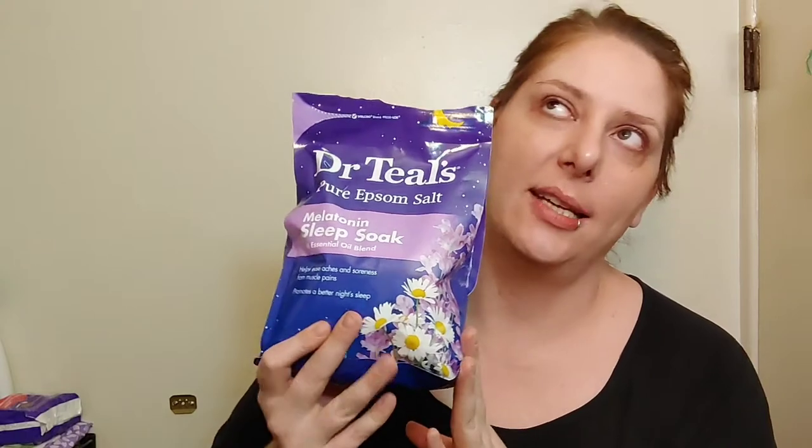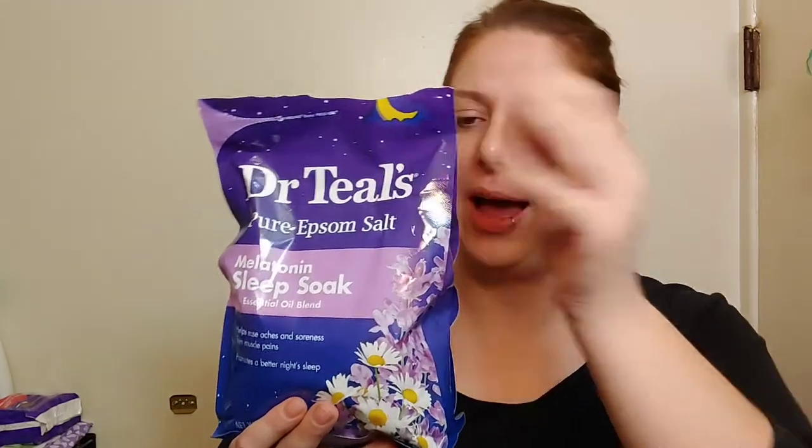I bought this a little before Christmas and I've used it a handful of times — I've got about half a bag left. This is their pure Epsom salt melatonin sleep soak with essential oil blend. It helps to ease aches and soreness for muscle pains and promotes a better night's sleep. I have some thoughts — I don't know if melatonin can actually absorb through the skin. I have the matching Dr. Till's melatonin hand cream, I like it, it smells good. I even have a melatonin lip sleeping mask, but I'm not sure if it can truly absorb through the skin.